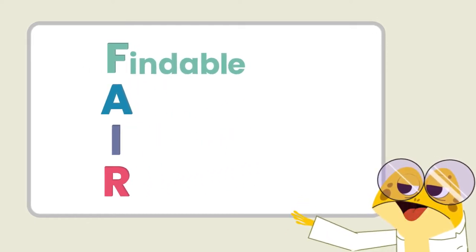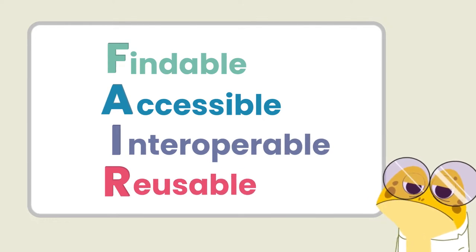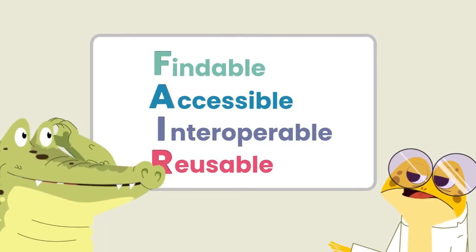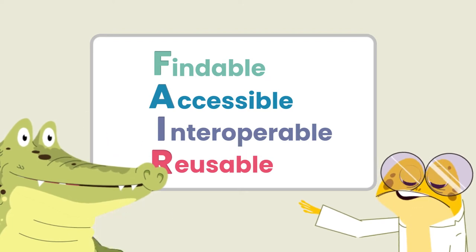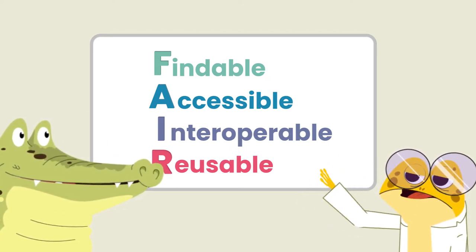FAIR stands for Findable, Accessible, Interoperable and Reusable. FAIR data can be easily collected, connected, linked and integrated with other datasets, which is essential for research collaborations like ours, Gator.